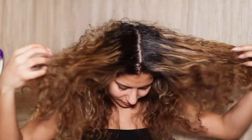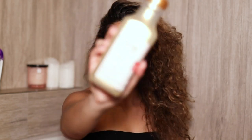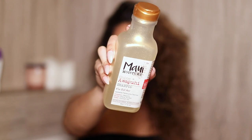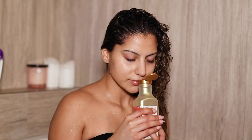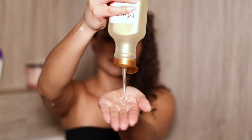Today we're going to be using the new Maui Moisture Shine and Awapuhi shampoo and conditioner. This shampoo is for dull hair — it hydrates, detangles, and is a gentle shampoo. It has sulfate-free surfactants and has no mineral oil, no silicones, no parabens, no gluten, no SLS, no synthetic dyes. It is vegan, eco-friendly, and cruelty-free.